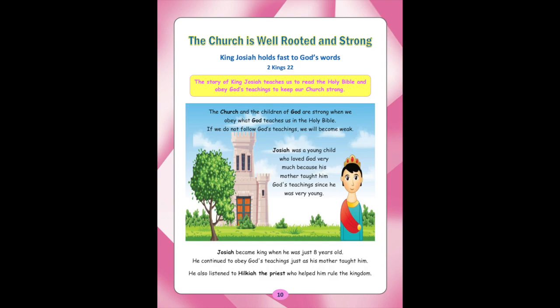The church is well-rooted and strong. Lesson 3: King Josiah holds fast to God's words (2 Kings chapter 22). The story of King Josiah teaches us to read the Holy Bible and obey God's teaching to keep our church strong. The church and the children of God are strong when we obey what God teaches us in the Holy Bible. If we do not follow God's teachings, we will become weak. Josiah was a young child who loved God very much because his mother taught him God's teachings since he was very young. Josiah became king when he was just eight years old and continued to obey God's teachings.